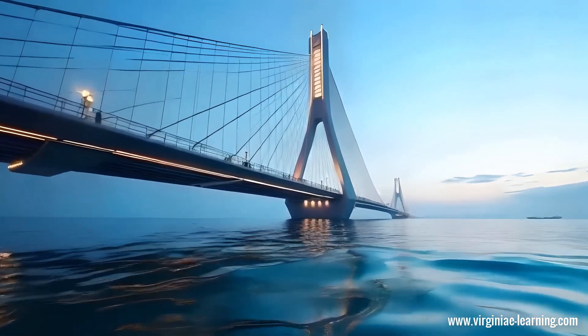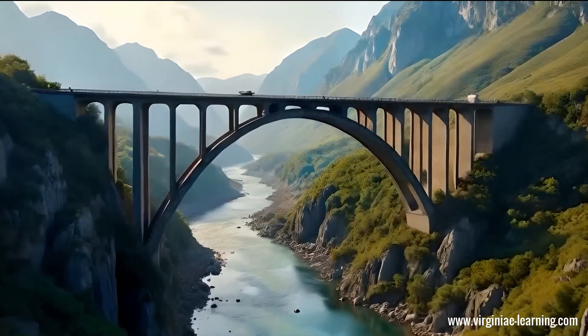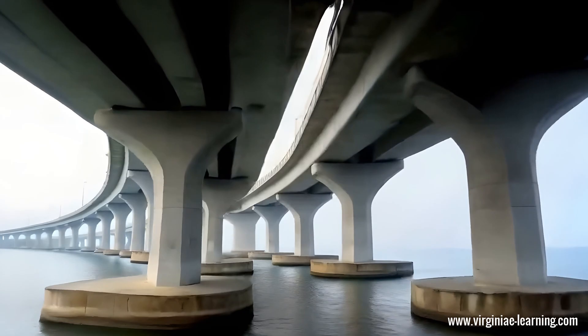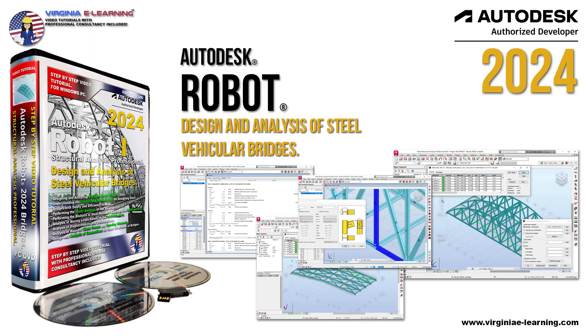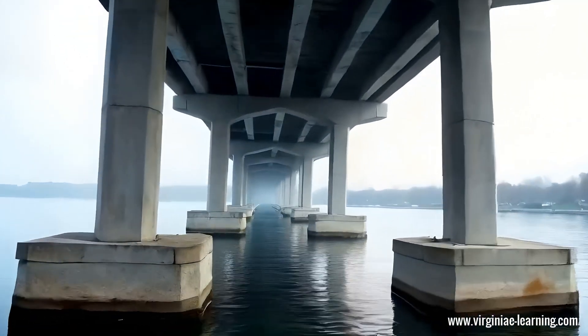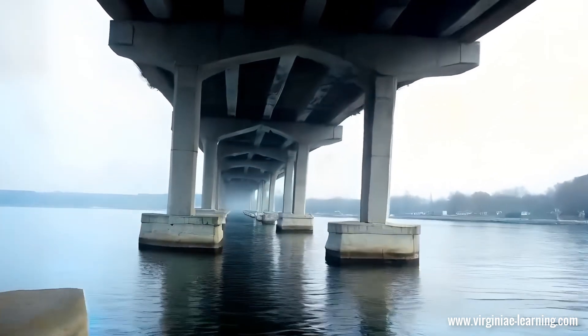At Virginia eLearning, we are deeply committed to providing comprehensive solutions for learning how to design and analyze a wide range of structures, including innovative floating bridge systems. Whether you're interested in mastering the principles behind floating bridges or exploring other advanced engineering concepts, we offer the resources you need to succeed. Thank you for watching. Stay tuned to our channel for more updates and in-depth analyses of engineering marvels around the world, and don't forget to visit our website to explore our courses and resources.